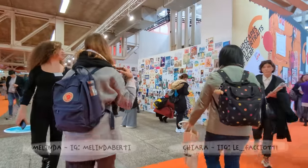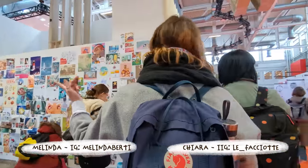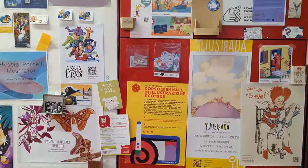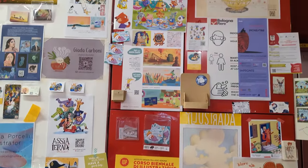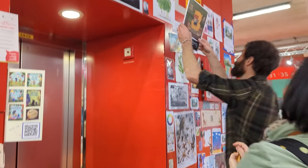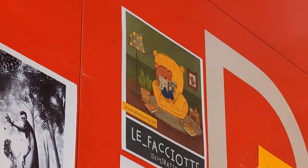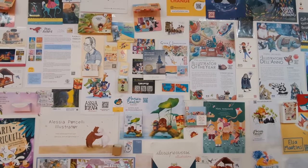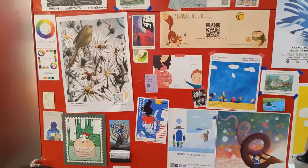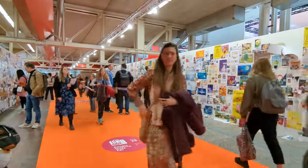Pretty much as soon as you walk in, you arrive at what's called the illustrator wall, where illustrators put examples of their artwork as posters or business cards to advertise their work. This being my first time at the fair, I had no idea it existed, but Melinda and Kiara, who I was with, were much more prepared than me and had brought things to put on the wall. There are so many illustrators at the fair.